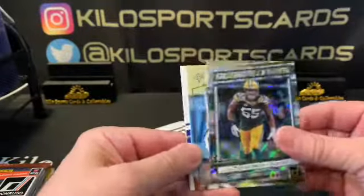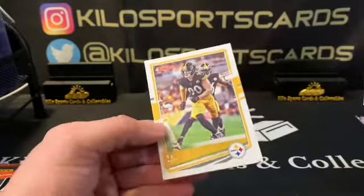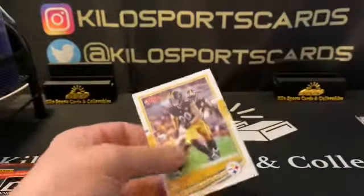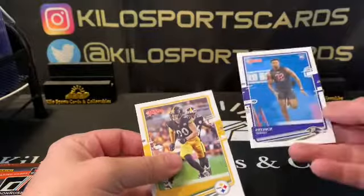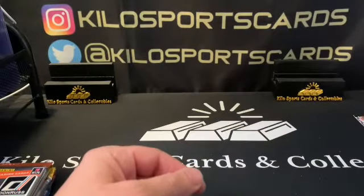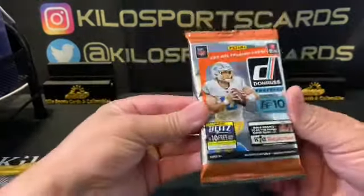We have a Sidarius Smith Dominators for the Packers, a Michael Thomas throwback, and our rookies are Patrick Queen and TJ Watt — though TJ Watt's not a rookie, that's just a base. So our one rookie out of here is Patrick Queen.